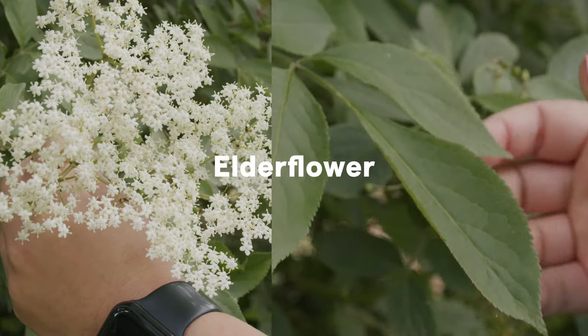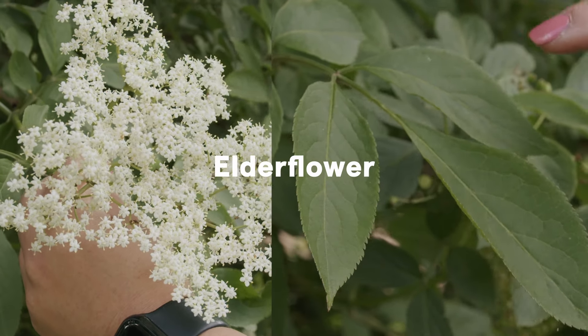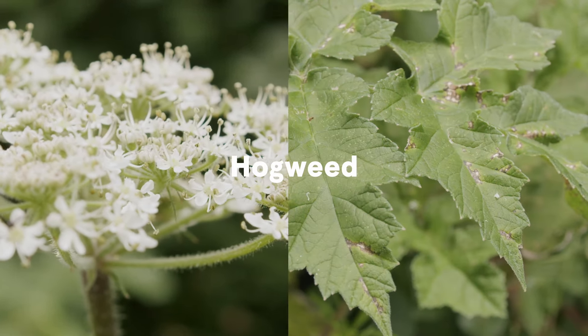Elderflowers grow in clusters called umbels, made up of many tiny creamy white flowers. They have leaflets, usually five to seven, arranged opposite each other along the stem. They look so much like hogweed.